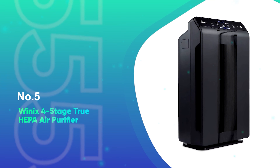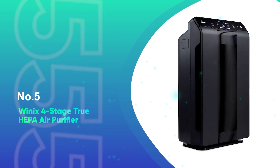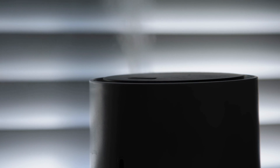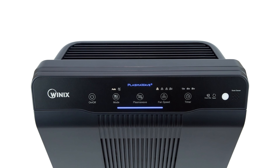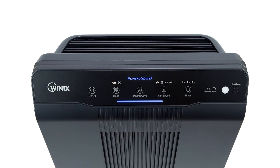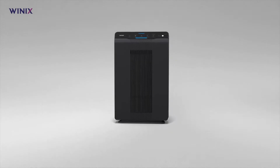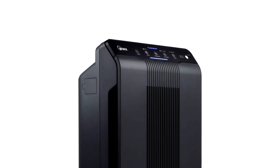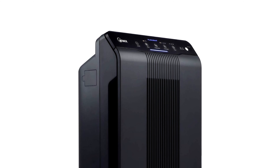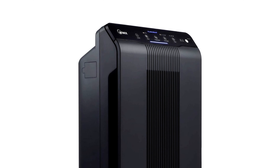Number 5: the Winix 4-Stage True HEPA Air Purifier. In our array of tests, many air purifiers faltered with pet hair. But the Winix 5500-2 stood out, almost seeming to magnetically attract hair scattered around our test area. The evidence was clear when we checked the fine mesh pre-filter after a 30-minute session, finding it laden with hair — making it an exceptional pick for pet owners.